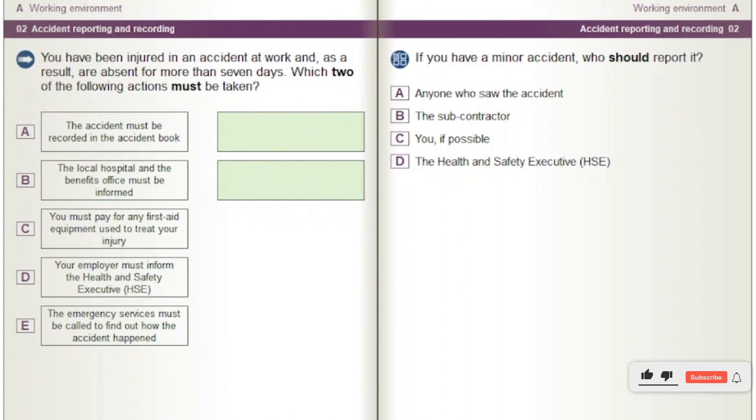You have been injured in an accident at work and, as a result, are absent for more than seven days. Which two of the following actions must be taken? Options: The accident must be recorded in the accident book. The local hospital and the benefits office must be informed. You must pay for any first aid equipment used to treat your injury. Your employer must inform the Health and Safety Executive, HSE. The emergency services must be called to find out how the accident happened.